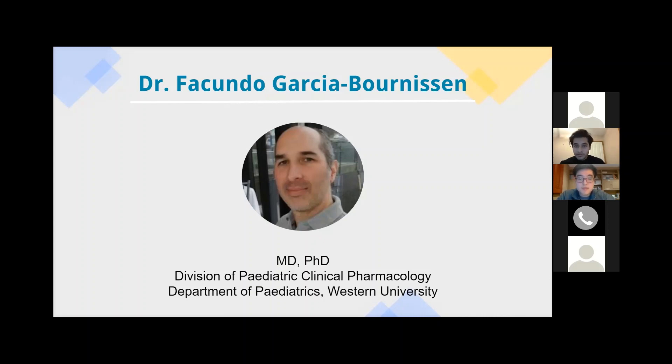Dr. Garcia, we also have a huge diversity of applicants here today, from first year all the way to fourth year, all of whom are undergraduates. Would there be any sort of advice or personal stories you'd like to share in terms of obtaining research experience for the first time and doing this type of rigorous systematic review project in a remote setting?